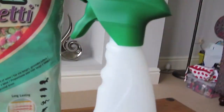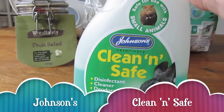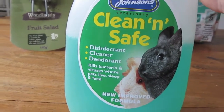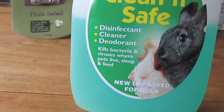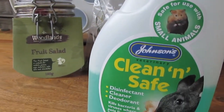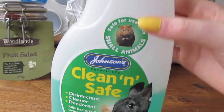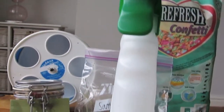So I'm going to go right to left. The first product is this Johnson's Clean and Safe, which is a small animal disinfectant. This is really good because it's a disinfectant, a cleaner, and a deodorant. It kills bacteria and viruses where pets live, sleep, and feed. As you can see, I've used quite a lot of it — this is probably about my fifth bottle just with Dobby. It really gets rid of all the bacteria that can be around in your cage, and it's super easy to use. You just spray it onto the surface and then wipe it clean with a cloth.